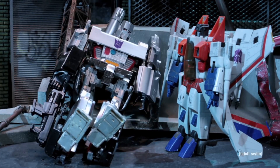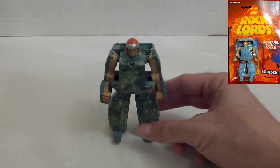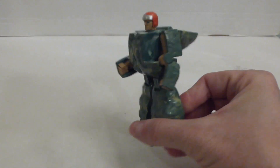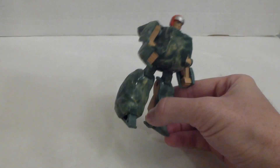At number five we have this 1986 GoBots RockLord, and he is called Boulder. I got this from a car boot sale - it was in a box of McDonald's toys and it only cost me 10 pence. That was one of the bargains of last year. GoBots RockLord, he's at number five.